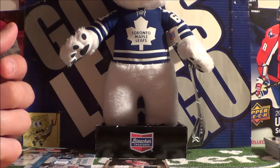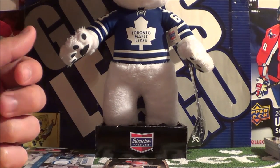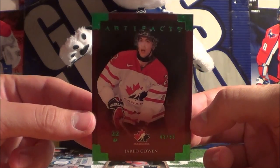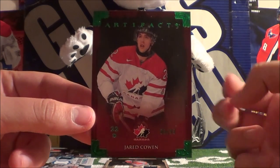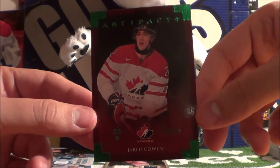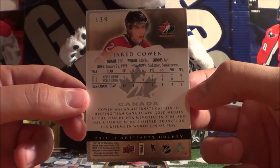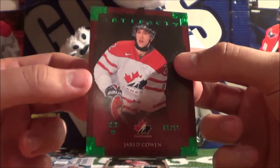I'm trying to save the rookie cards for last. So I'll show the Jared Cohen Artifacts green parallel, numbered to 99 — this is number 9 of 99. I really like when they include Team Canada cards in the sets. It's really nice to pull one of these cards of a player in a Team Canada uniform.